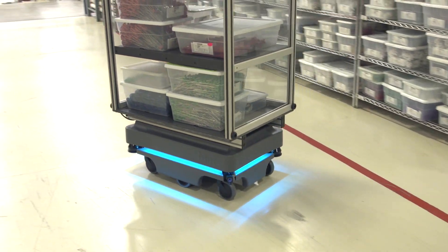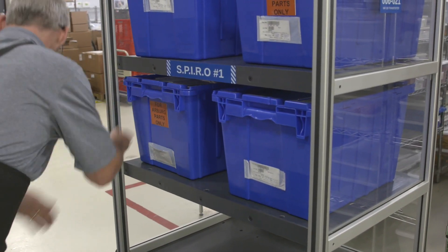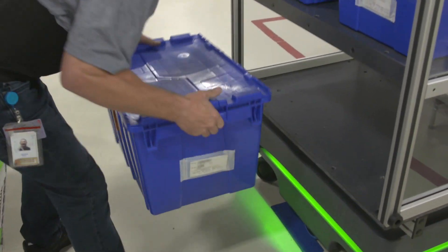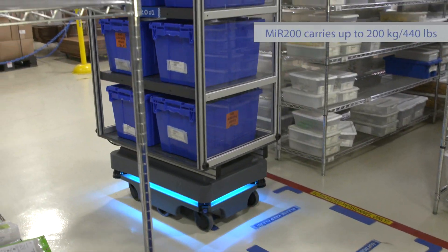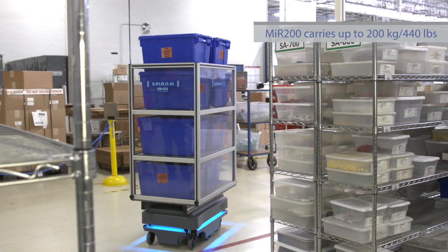Productivity has changed dramatically. When I was looking at the MIR 100 versus the MIR 200, both are the same footprint, same size, same interfaces, but when I looked at the fixturing we were going to require and the weight of the product we'd be moving, the 200 was an easy choice for us.